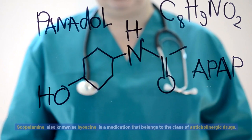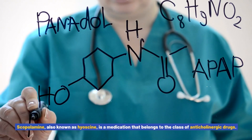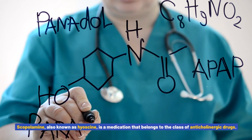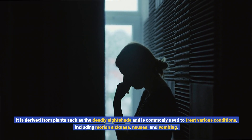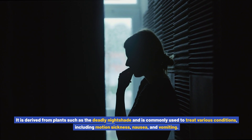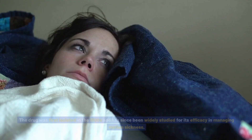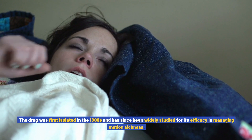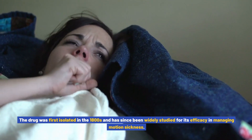What is scopolamine? Scopolamine, also known as hyoscine, is a medication that belongs to the class of anticholinergic drugs. It is derived from plants such as the deadly nightshade and is commonly used to treat various conditions, including motion sickness, nausea, and vomiting. The drug was first isolated in the 1800s and has since been widely studied for its efficacy in managing motion sickness.